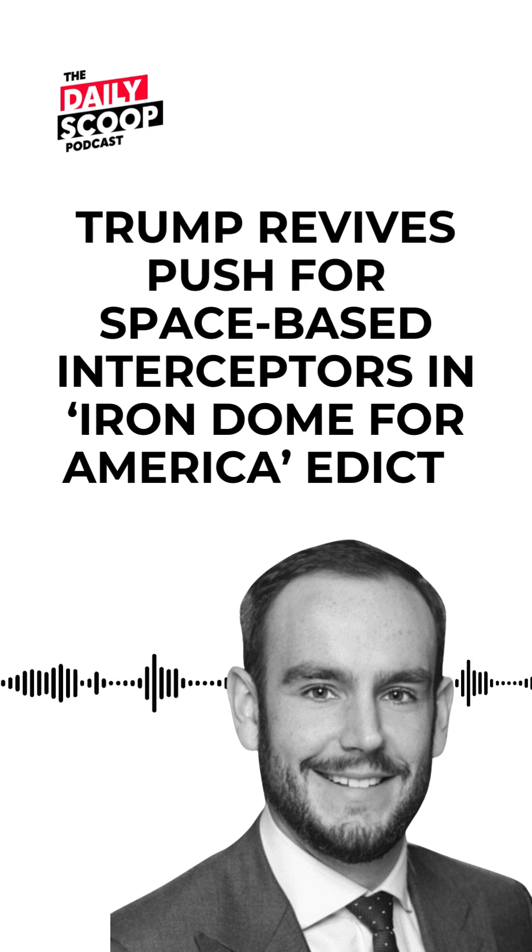The strategy, due to the president in the next 60 days, must focus on defense against ballistic, hypersonic, advanced cruise missiles, and other aerial platforms.